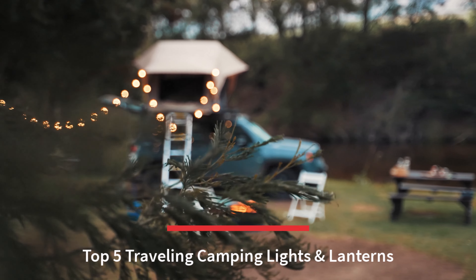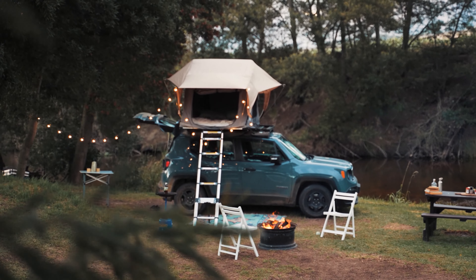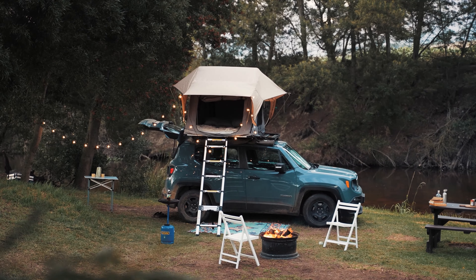Top 5 Traveling Camping Lights and Lanterns. Today I introduce the most expensive, very popular, best traveling camping lights, offered in a wide variety, each with unique features, benefits, and prices.